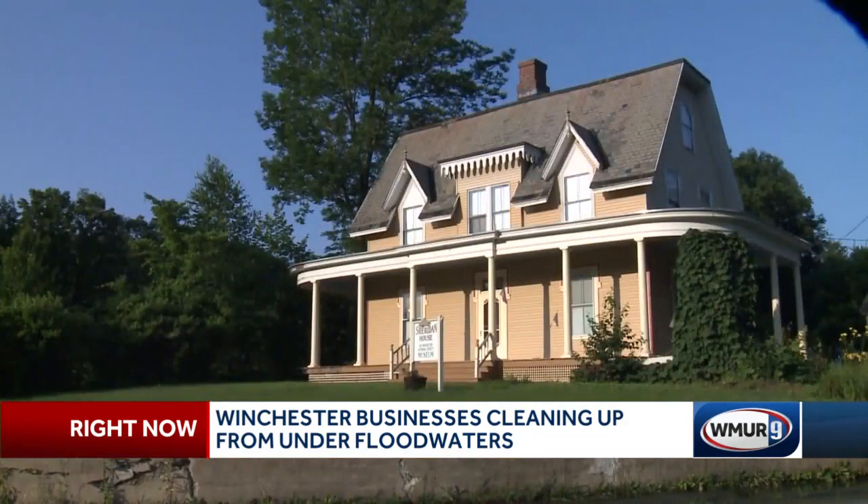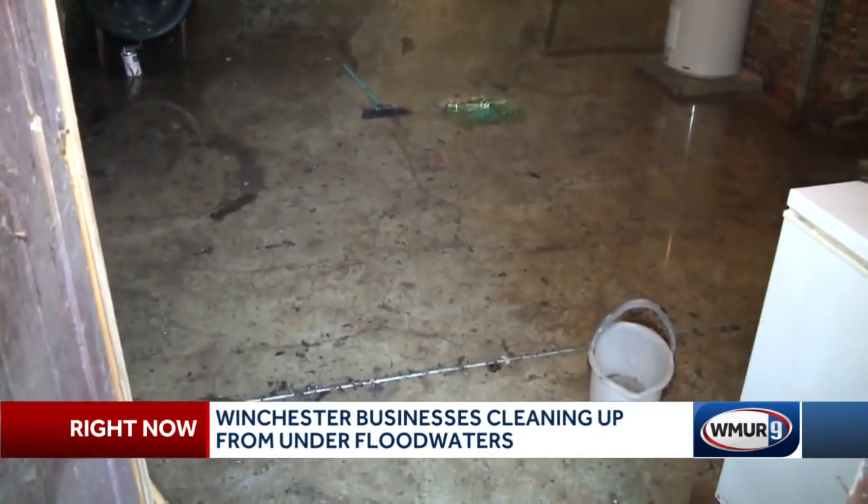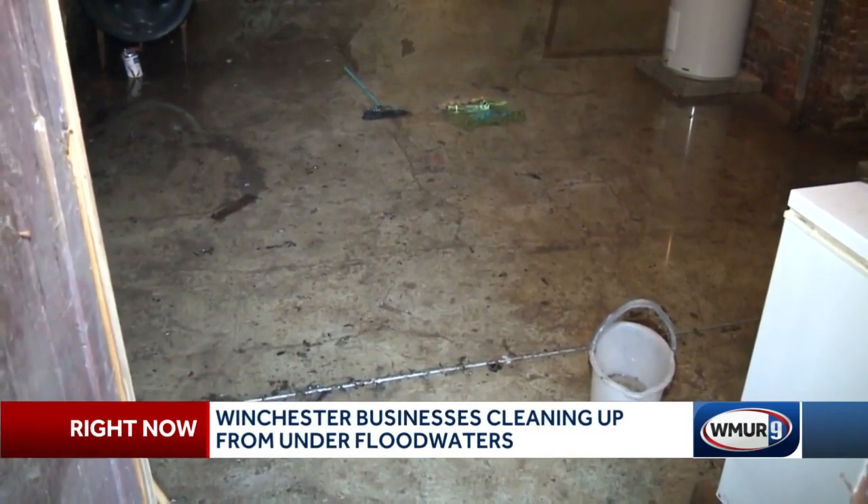At the Sheridan House Museum, a historical society, we had probably four or five inches of rain collected down there, water coming in. We have hoses cleaning out their basement too. Luckily, they don't keep historical artifacts down there.